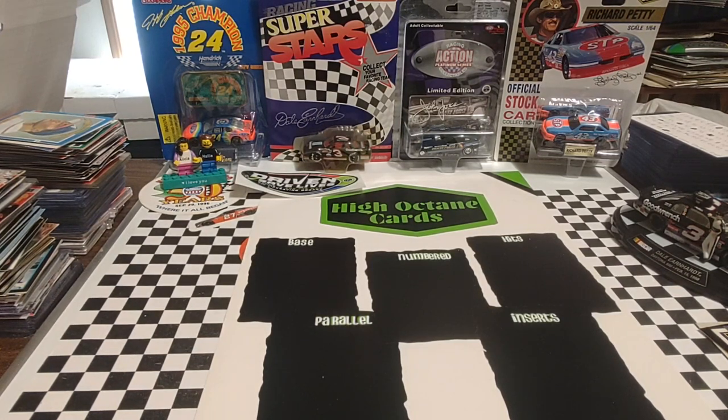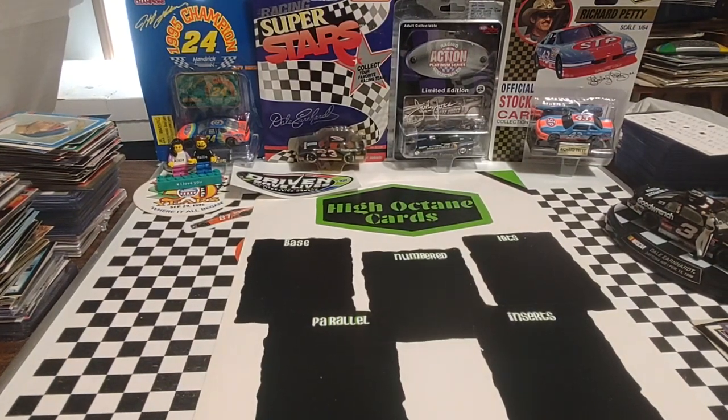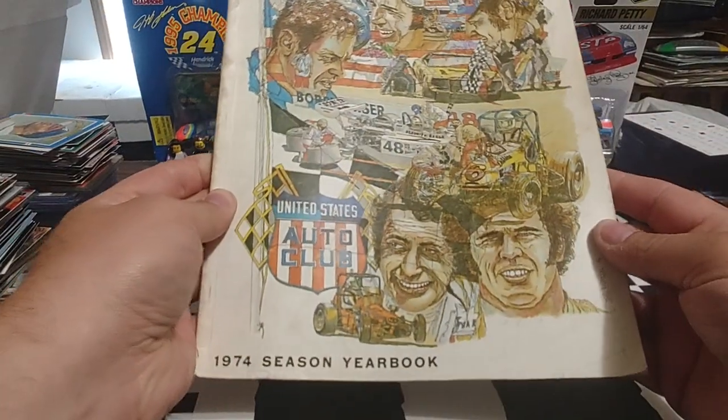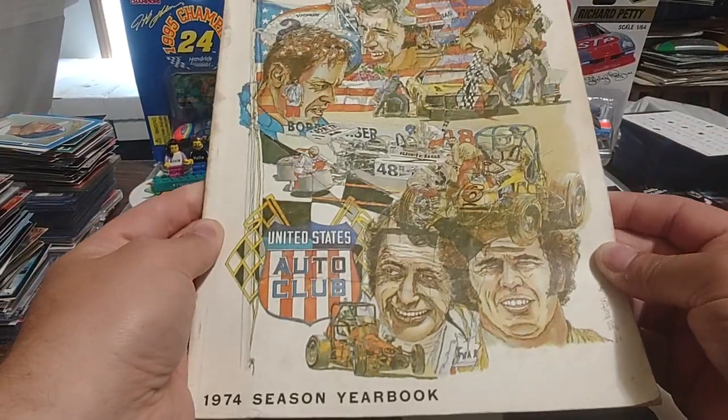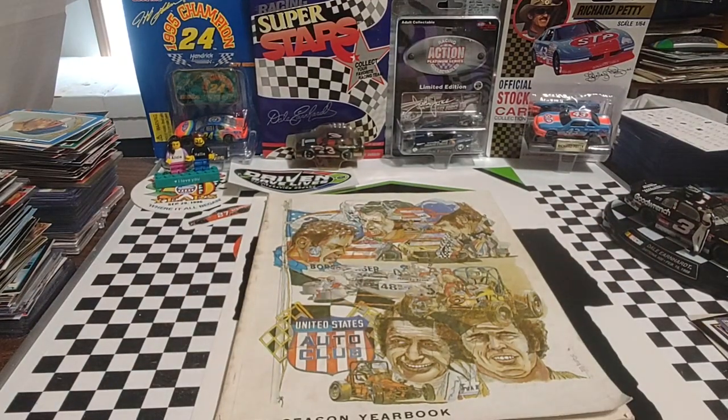When they don't have a lot of die cast and a lot of cards — they did have a little tiny bit — I do look for things like programs. So I got some programs. Got a 1974 USAC yearbook. Thumbed through this one — it's got a lot of neat pictures and a lot of neat stats.